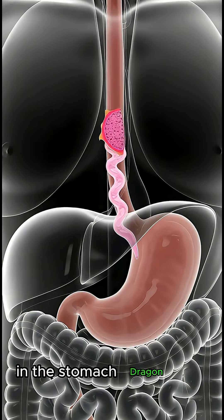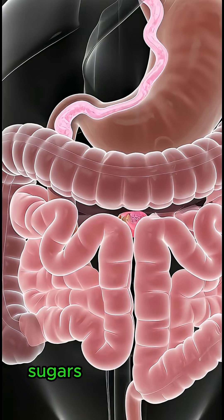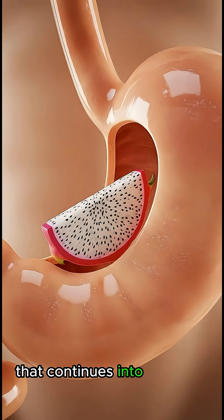In the stomach, dragon fruit mixes with gastric acid, which begins breaking down fibers, sugars, and antioxidant compounds, forming a liquid mixture called chyme that continues into the small intestine.